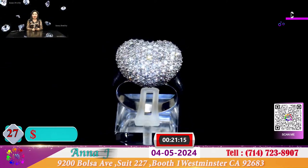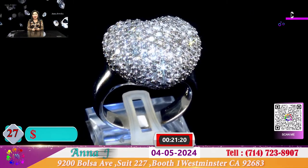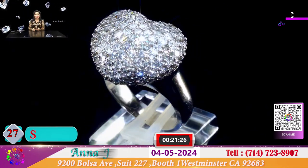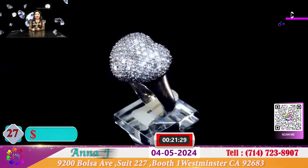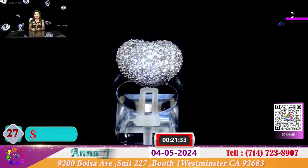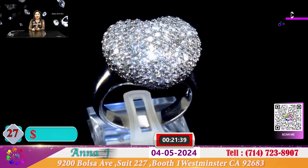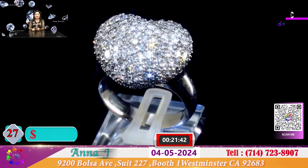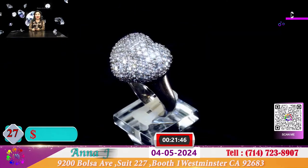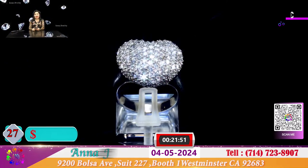Đây cũng là 1 chiếc nhẫn với mẫu mã rất là cute - đó là hình dạng của 1 trái tim, gần hết 1 trái tim trọn vẹn để cho ngày Mother's Day. Hôm nay quý vị sẽ có 1 chiếc nhẫn hình trái tim chiếu sáng rực rỡ với đầy những viên kim cương, được nhận gần 4 cara kim cương. Đặc biệt cho quý vị chiếc nhẫn này chỉ có 1.800 đô.